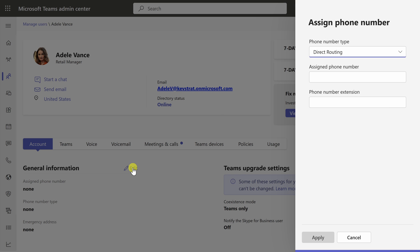I'll click on Edit. And over on the right-hand side, this pane opens up. I'll select Operator Connect as the phone number type, and then down below I can select a phone number to assign to Adele.